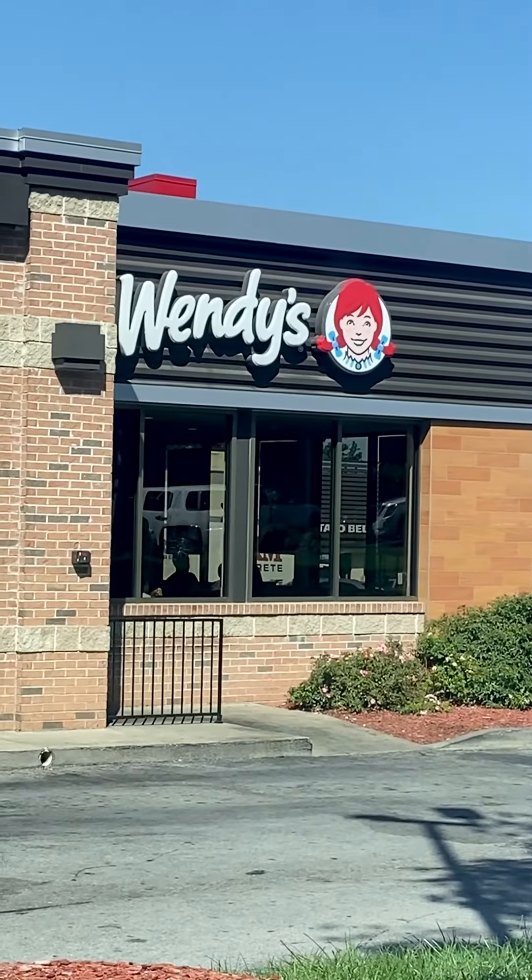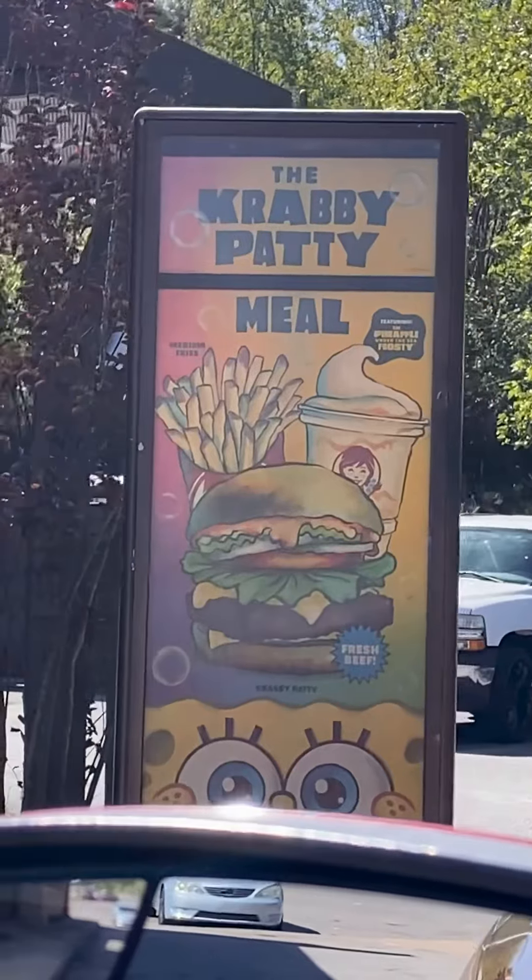SpongeBob SquarePants! What's up y'all, it's me, LSP, and today we're at Wendy's trying the SpongeBob Krabby Patty meal.